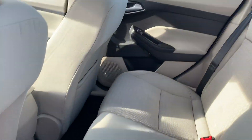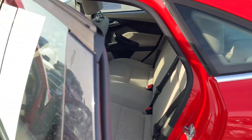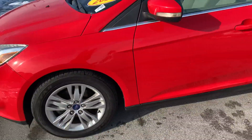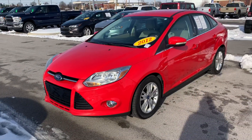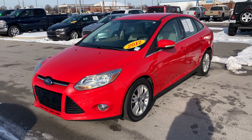There are the back seats. If this looks like something you are interested in, go ahead and give me a call. My name is Caroline. You can reach me at 317-456-1630. I'd be more than happy to make this yours. Thanks.